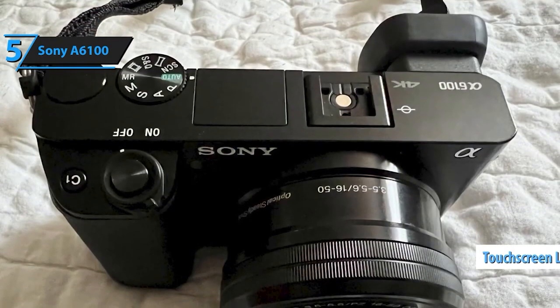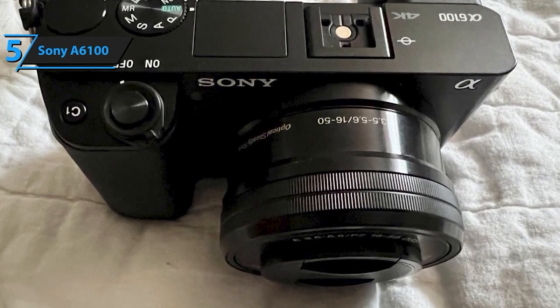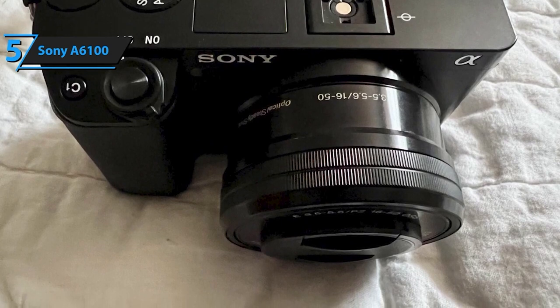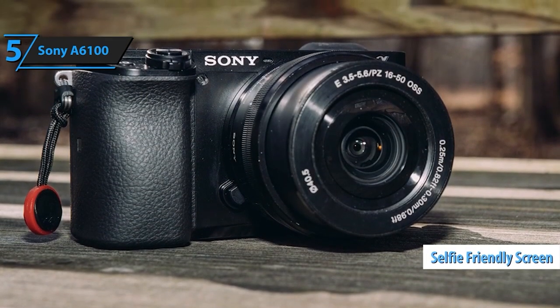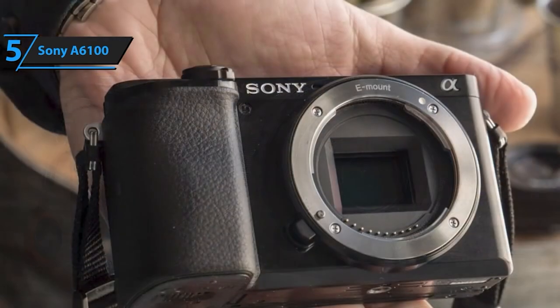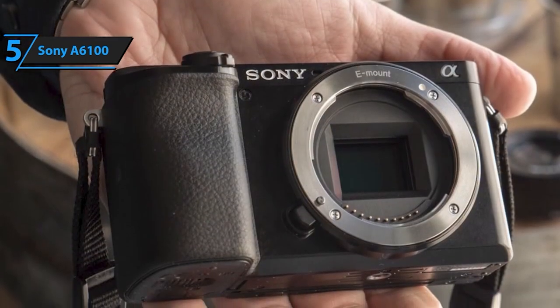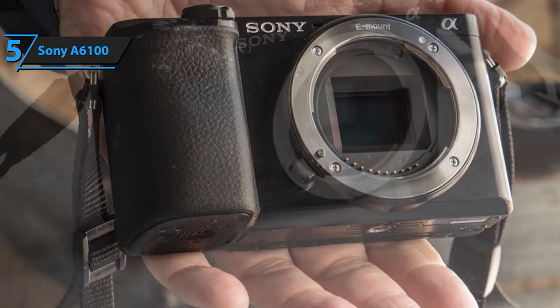The Sony Alpha A6100 is packed with powerful features. It boasts the world's fastest autofocus at 0.02 seconds, alongside real-time AF and object tracking, ensuring you never miss a moment. With 425 phase/contrast detection AF points covering over 84% of the sensor, your focus is always spot-on.